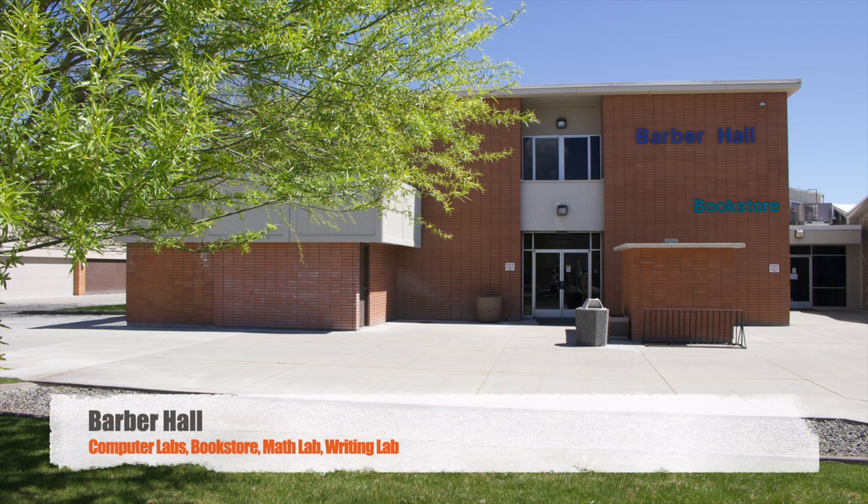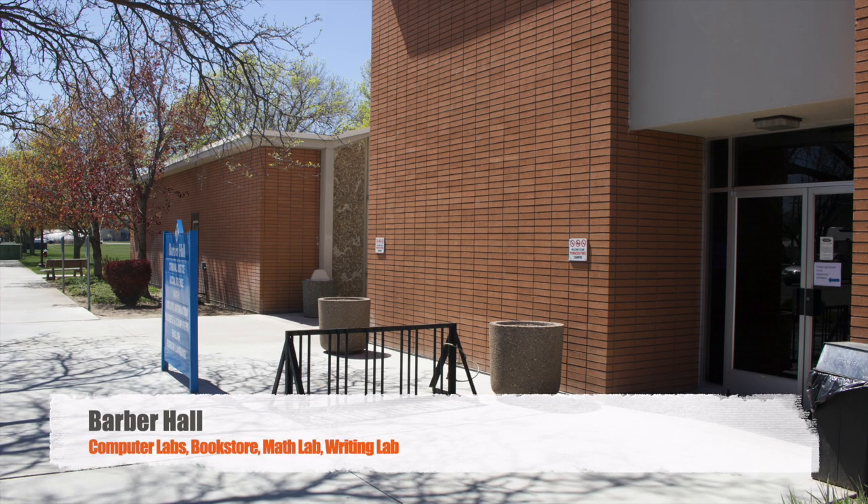Several academic classrooms and departments are located in Barber Hall, including English, Math, Social Sciences, and our on-campus fixed-wing aviation classroom. It also has computer labs available for students and the bookstore.